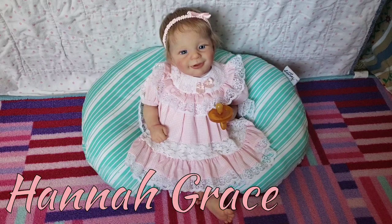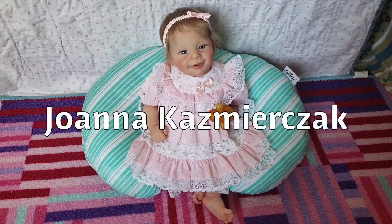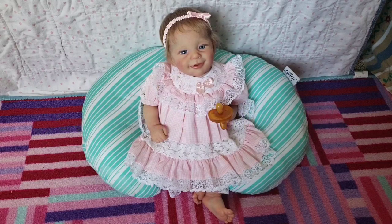This is Hannah Grace. She was painted by WeebyDolls on Instagram — her name is Wendy. She is the Sunny Kit by Joanna K — I'm not sure how to say her last name but I'll put that on screen. She has full arms and full legs. She's super adorable — such a little ham in pictures. I got her in May of this year; I purchased her from my grandma. She has darker blonde rooted hair and darker blonde eyelashes, and she has blue eyes. She's beautifully painted and I love her very much. This is Hannah Grace.